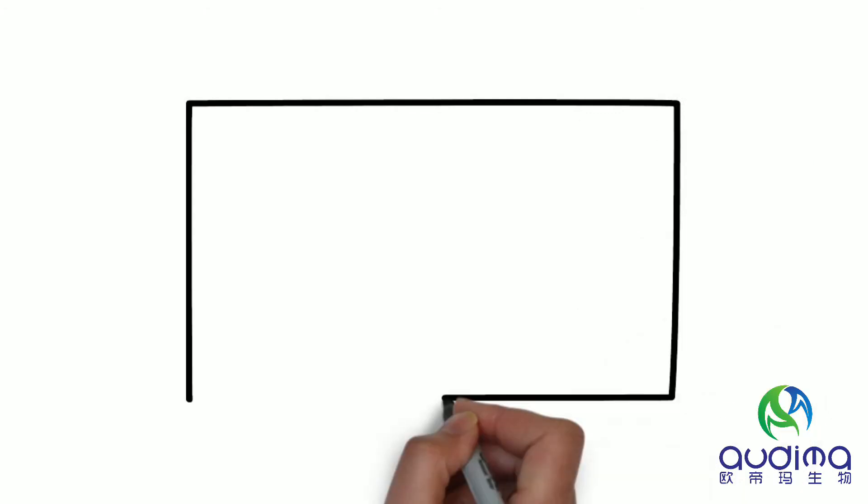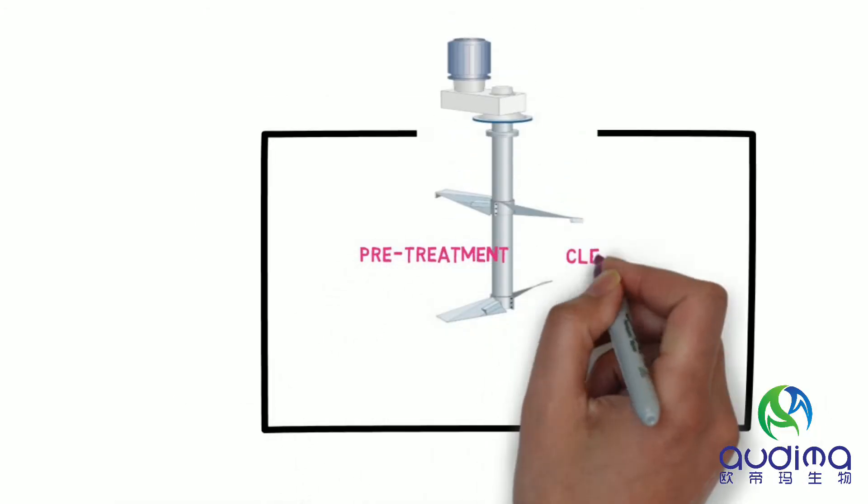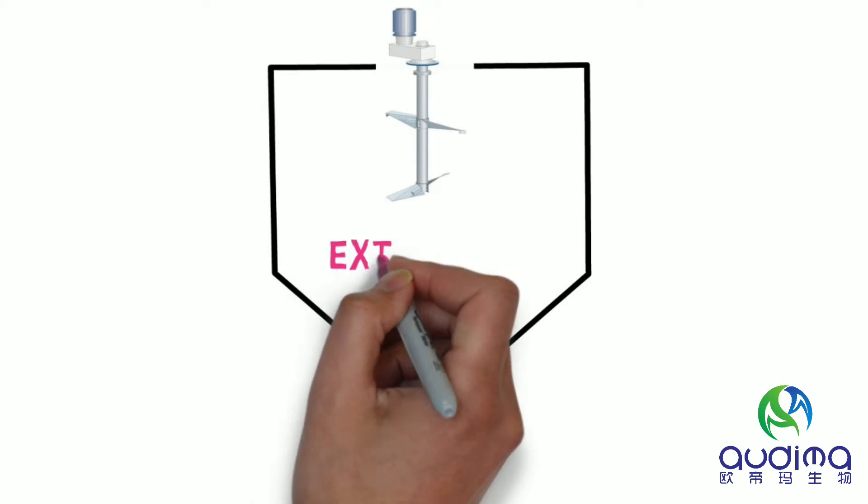Skin and bones are pretreated and cleaned to remove impurities and fat. Hot water is then used to extract the gelatin.